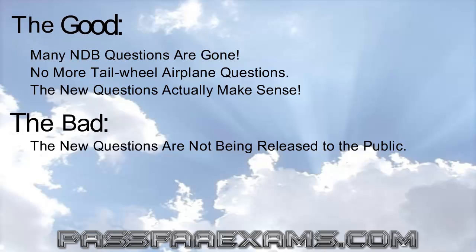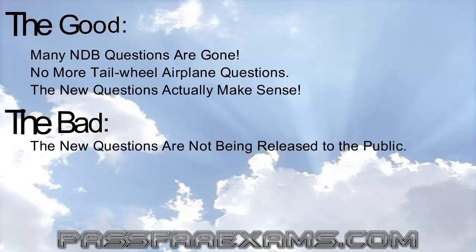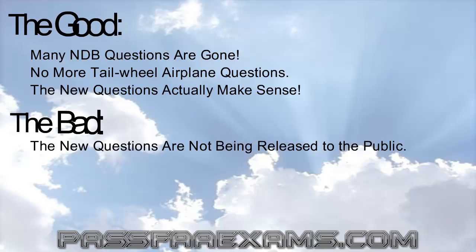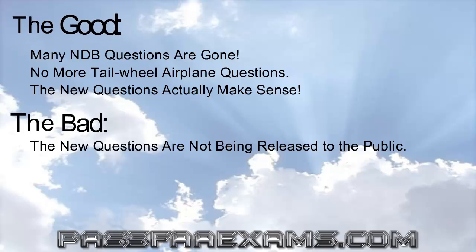Teaching you all the material is exactly what our software does. We do not focus on question and answer, but rather teach you every topic inside and out, using our incredibly simple proprietary methods that, if you have been watching our videos, you have probably become accustomed to. Let's move on to some more changes.